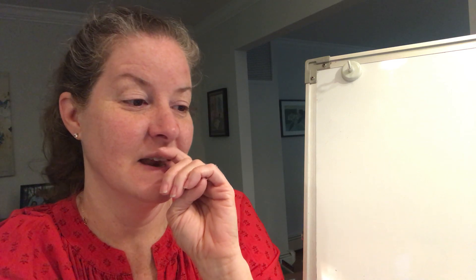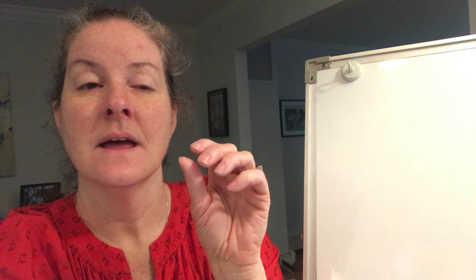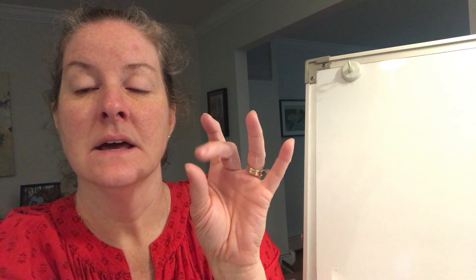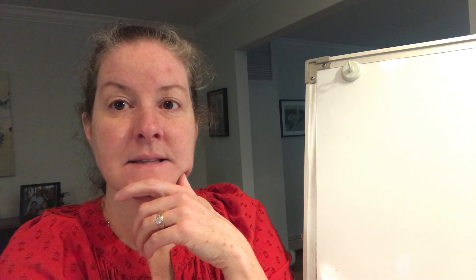The next one is P-I-G-L-E-T. One more time: P-I-G-L-E-T. Piglet. And the last one: G-A-S-L-E-N. One more time: G-A-S-L-E-N. Gosling. Some of you have probably never heard of a gosling before. It's a baby goose — a gosling.